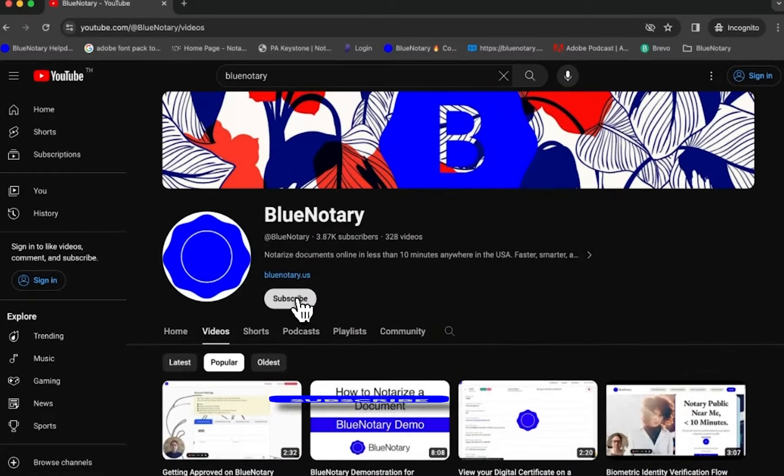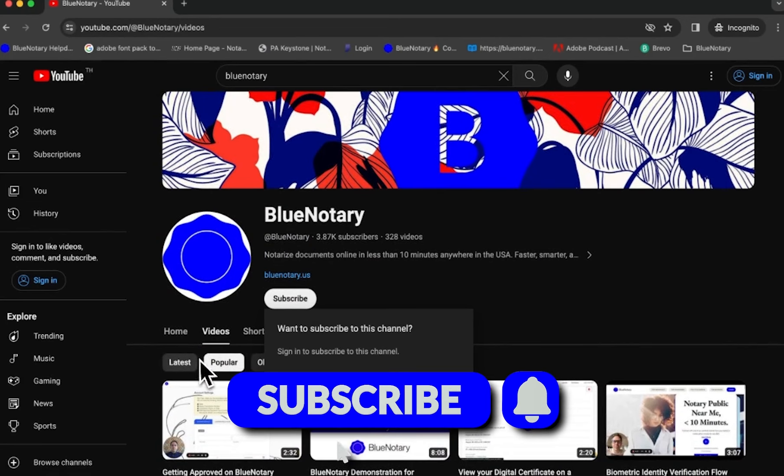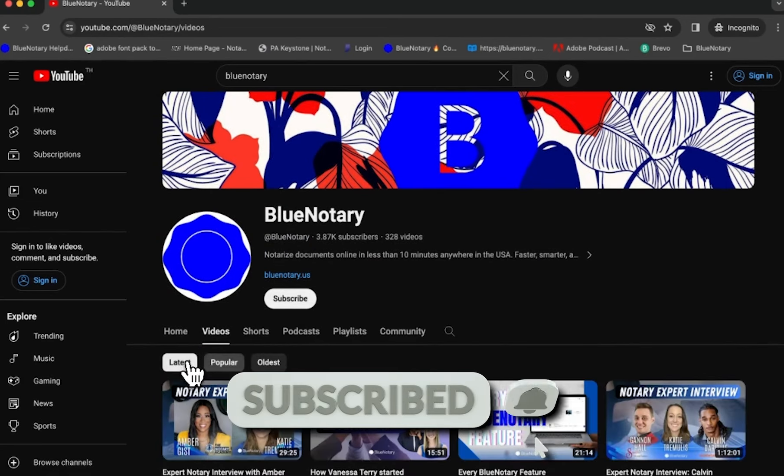Don't forget to subscribe for more quick guides on translations, apostilles, and authentications. Thanks for watching, and have a great day.